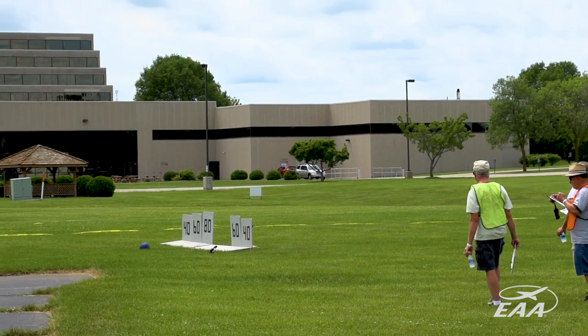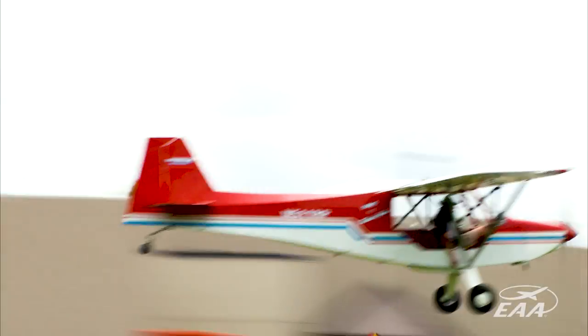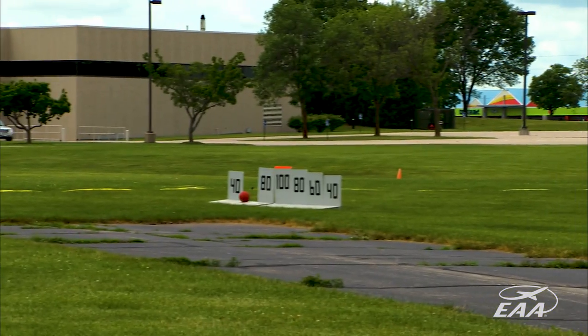He bounced through to the 100. You guys are doing good. Score is 60 left — let's go.